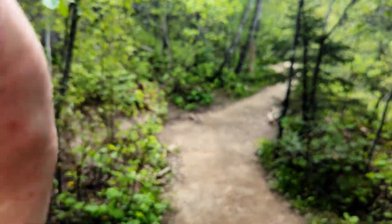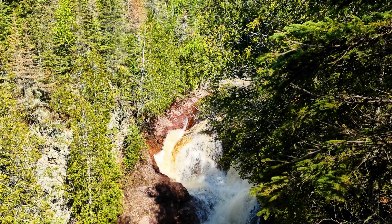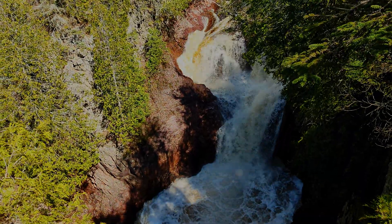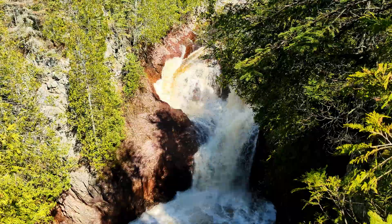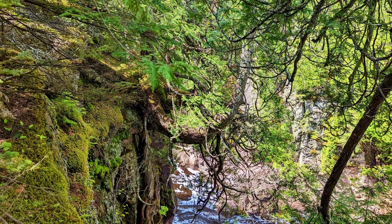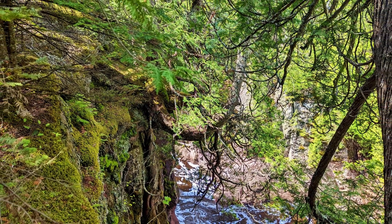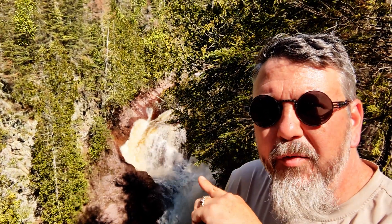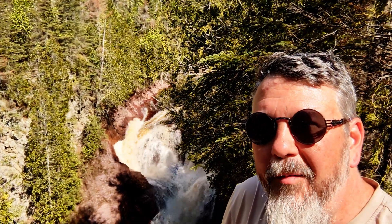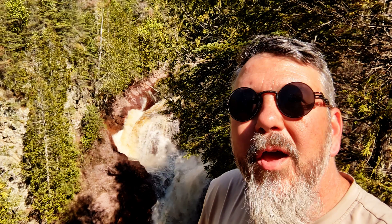I'm rocking this trail. Everybody, that is Devil's Kettle Falls. The kettle part is hard to see because the water is really high so some of it is splashing out. The one on the left over here is where it drops down into the abyss and the other side is a waterfall. Thank you for coming along and have a great day!